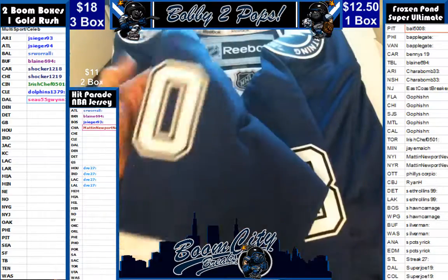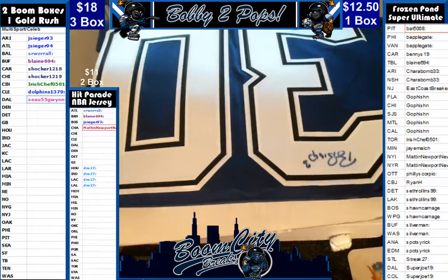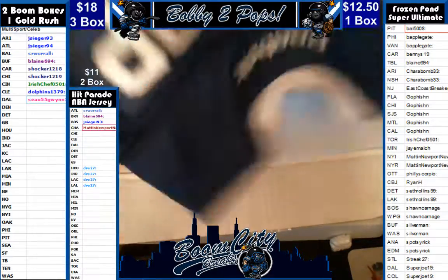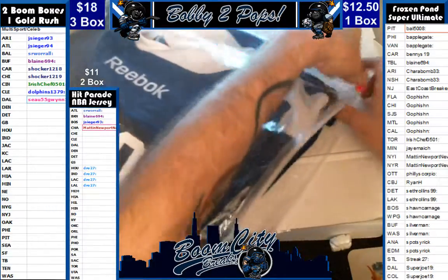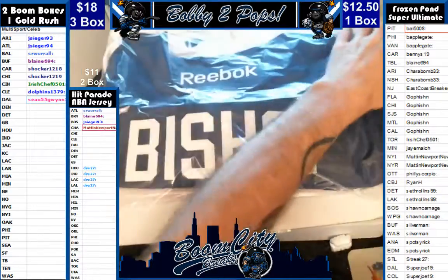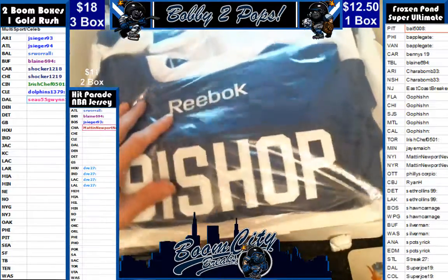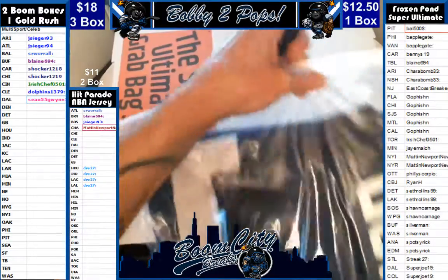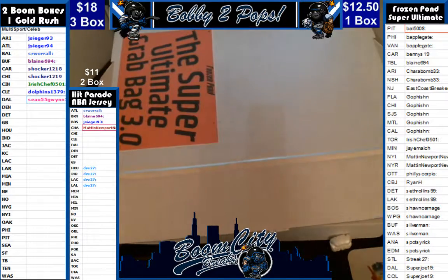I'm just getting your jersey folded all correctly here. I'm just going to put that baby in a real bag. Okay, so that is a Tampa Bay Lightning hit. All right, that is a nice hit for Blaine.